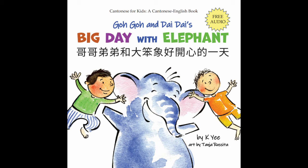哥哥弟弟我大笨象，好開心的一天。 哥哥, the stuff is everywhere! 哥哥，的東西哪裏都是。 弟弟, who made it so messy? 弟弟，哪個搞到這麼亂呀？